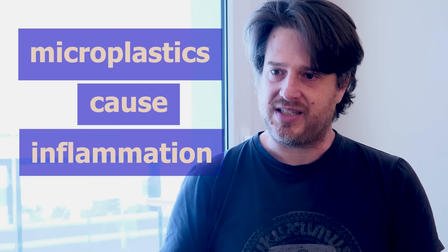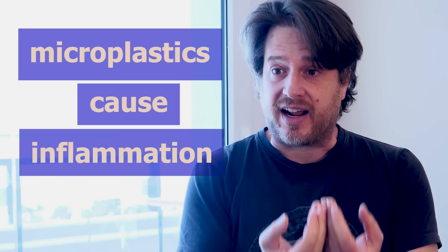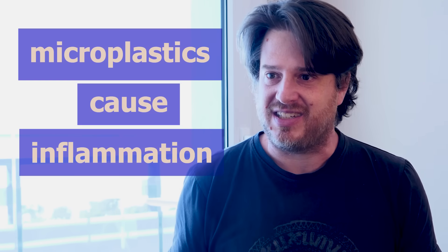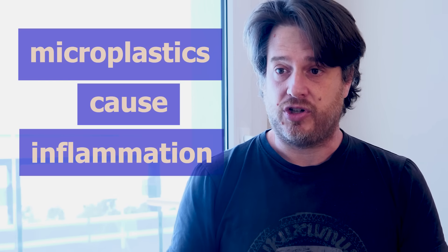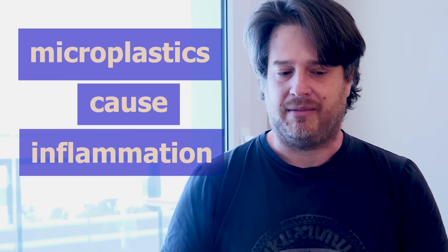When we started studying microplastics in 2017, around 500 articles had been published in the world. Today, more than 6,000 publications exist. There is still a lack of data, but we can now observe that microplastics inflame our bodies. The immune system reacts to the presence of these strange particles and starts to inflame tissue in order to fight against them. This is confirmed — microplastic-induced inflammation is now established as fact.